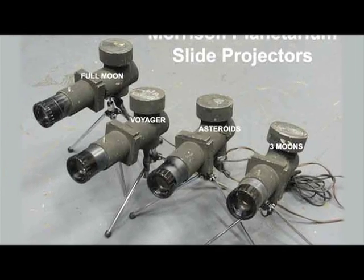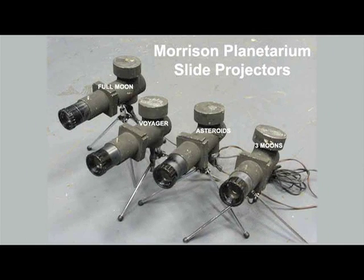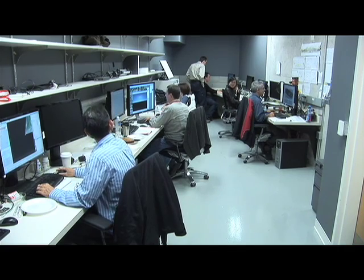Instead of using actual mechanical devices and lenses to create individual star points — which only allows you to see the stars as they would appear from Earth — we're instead designing things using video projectors and commodity graphics cards in order to create a very flexible digital planetarium environment.